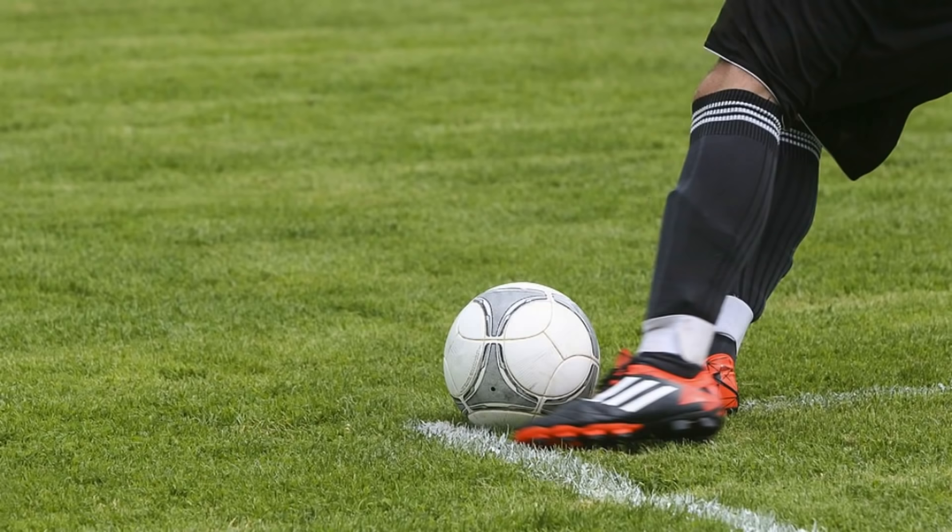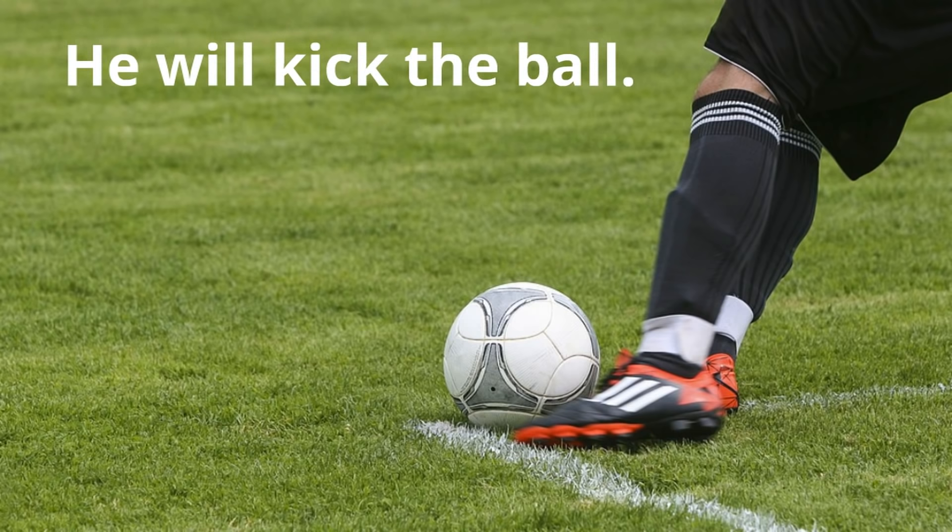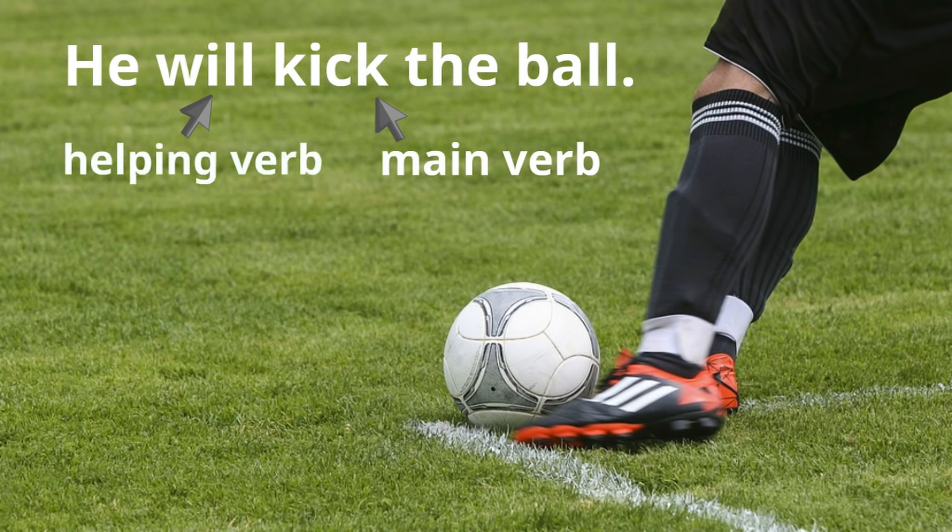Here's another example. Here's a picture of a man playing soccer, and let's say this is our sentence: "He will kick the ball." We know that 'kick' is the main verb, because kick expresses the action. But notice there's another verb just before the word 'kick' that helps it state the action. The word 'will' is the helping verb. 'Will' helps the word 'kick' express the action. And notice again, the helping verb always comes before the main verb.